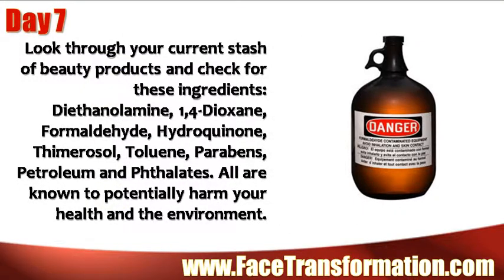Look through your current stash of beauty products and check for certain ingredients. All are known to potentially harm your health and the environment.